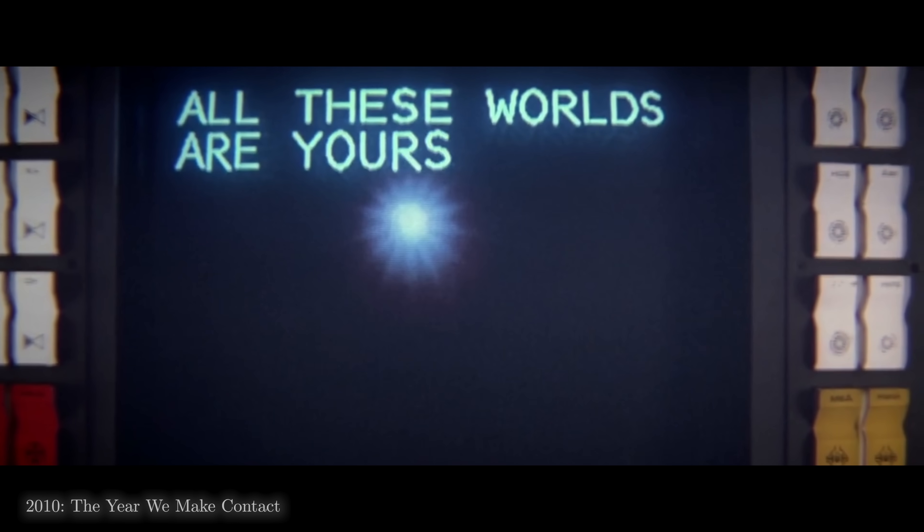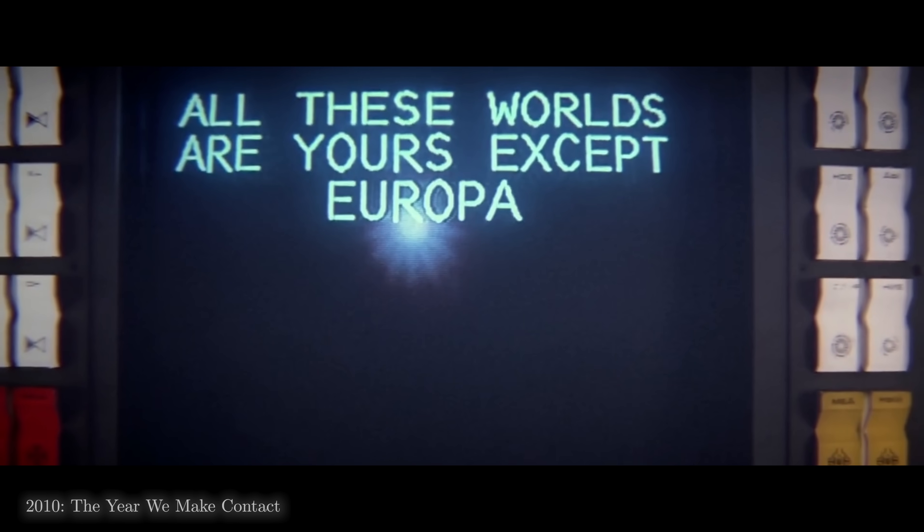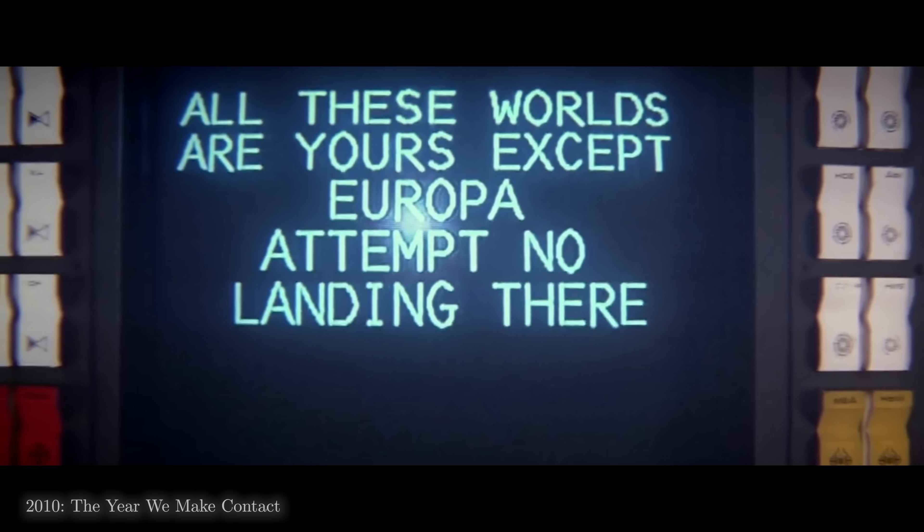All these worlds are yours, except Europa. Attempt no landing there. Now that was just a novel, but it suggests that already in 1982 we suspected that Europa might offer our best chance of finding alien life in our solar system.